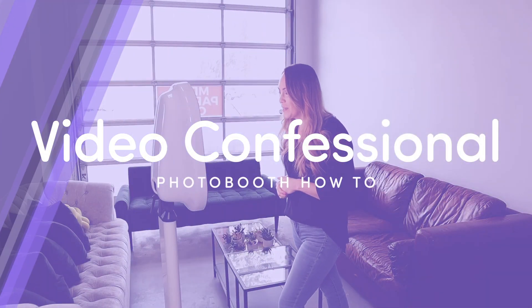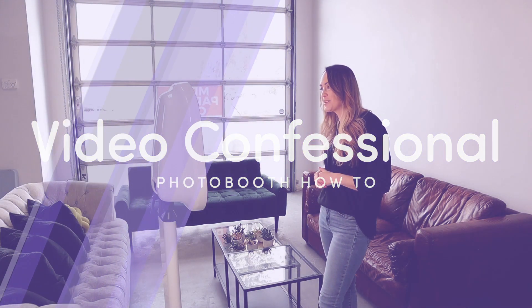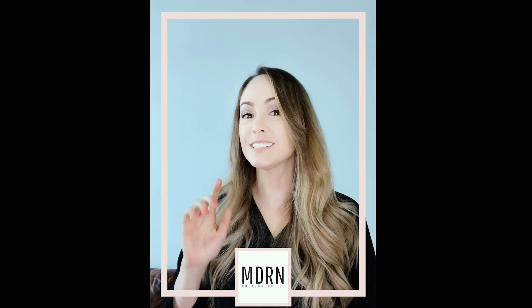Hey, welcome to the Photoboost Supply Co YouTube page. My name is Catalina and I am the owner of Modern Photoboost Company. In this video I'm going to show you just how you can create a confessional booth just like this one for your corporate events and weddings, and just how to price that for your event.